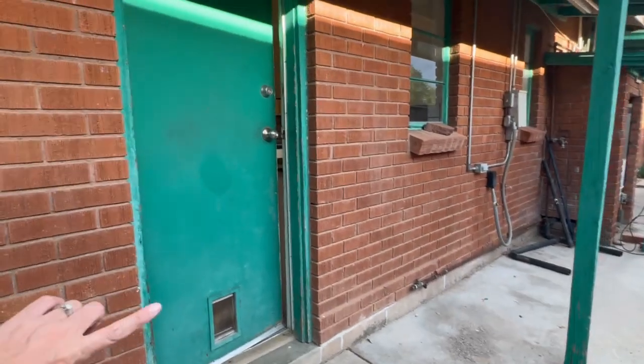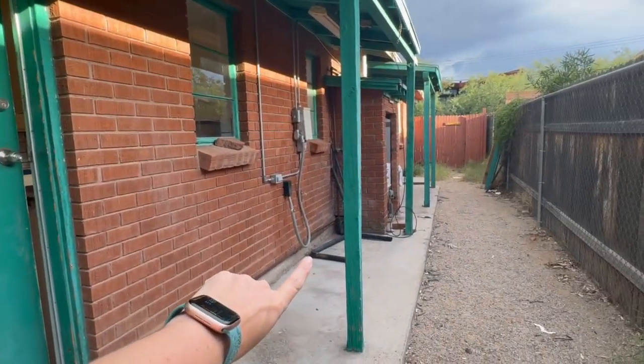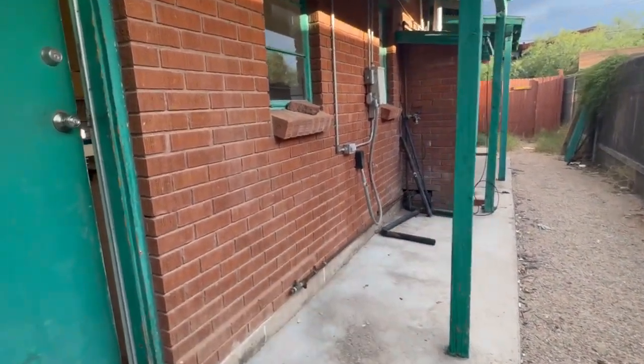Here on the exterior, you do enter from the side and you've got some laundry hookups there — washer and dryer.